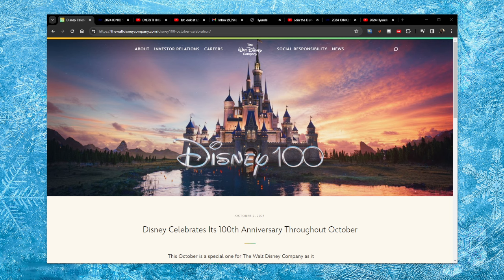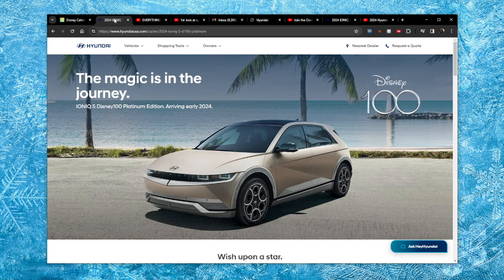They did a lot of things to commemorate this — a bunch of steelbooks and a bunch of other things in the park. But they also went as far as partnering with Hyundai to bring us the Hyundai Ioniq 5 Disney 100 Platinum Edition.